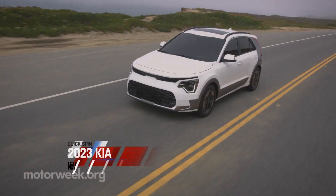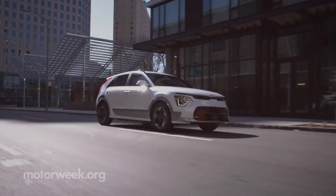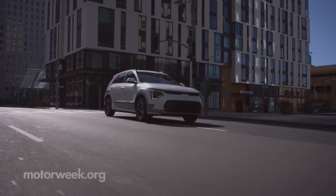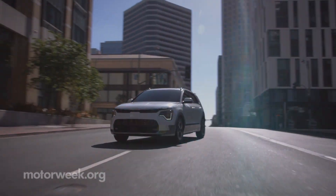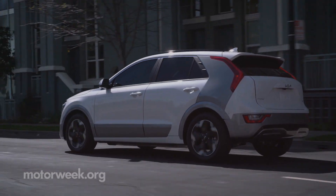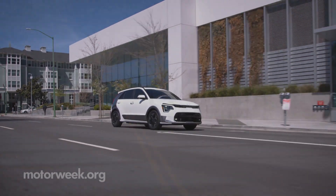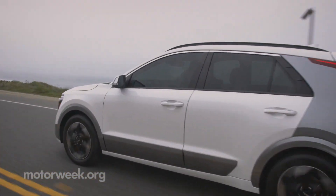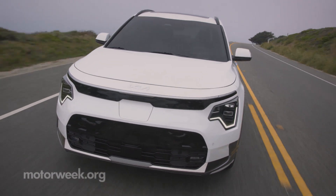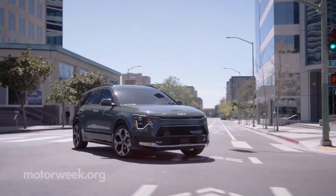But if all-electric range is your calling, the fully electric Niro EV's 64.8-kilowatt-hour pack provides 253 miles of range, up from 239. The 150-kilowatt motor matches the outgoing model's 201 horsepower, but torque has dropped from 291 to 188 pound-feet, which is a bit of a bummer. But we can take solace in the Niro EV's efficiency and the bliss of silent propulsion.